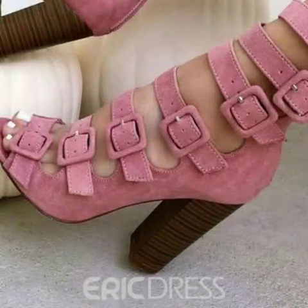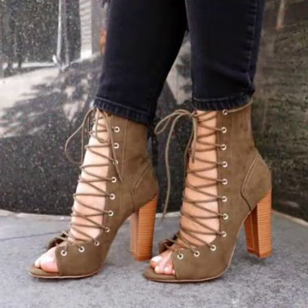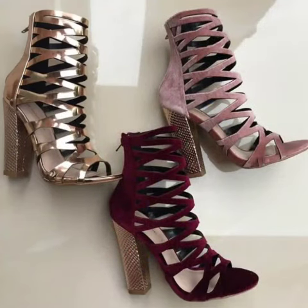So my dear friends, now I will tell you the websites from where you can buy these shoes online. You can buy these shoes from amazon.com and aliexpress.com.